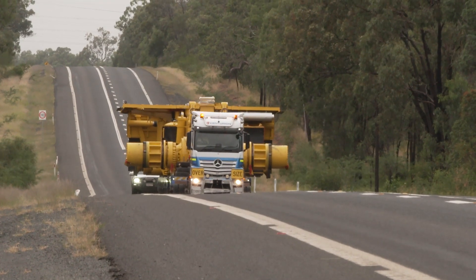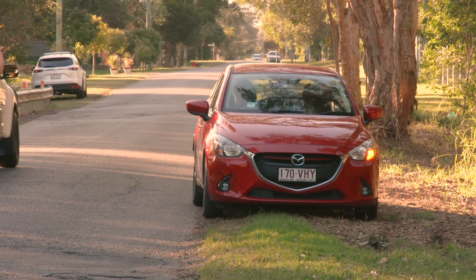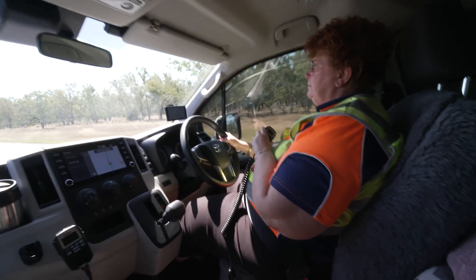If the oversized load is coming towards you and there's a pilot or escort vehicle in front of it, they'll signal you to slow down, pull off onto the shoulder and stop. If you have a UHF radio, they may call you on Channel 40.